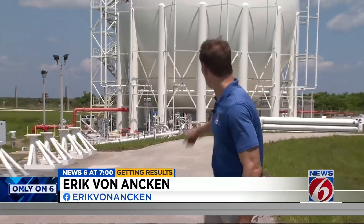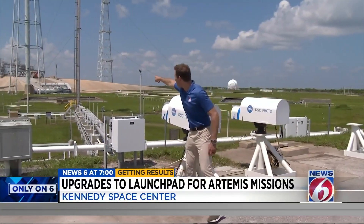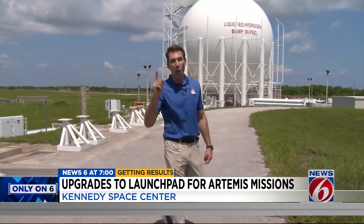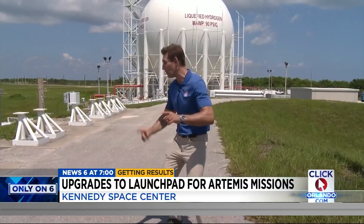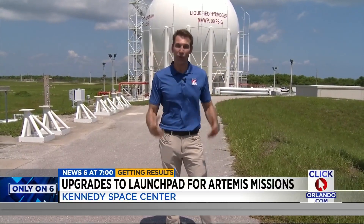Last time we were out here, this huge hydrogen tank was not finished, and it needs to be in order to launch Artemis II from launch pad 39B. The reason is the old tanks only had enough fuel for one launch attempt, otherwise they'd have to stand down for days. Now, with this new one, they can do three attempts in a row without having to wait for the refueling trucks and lose precious time.